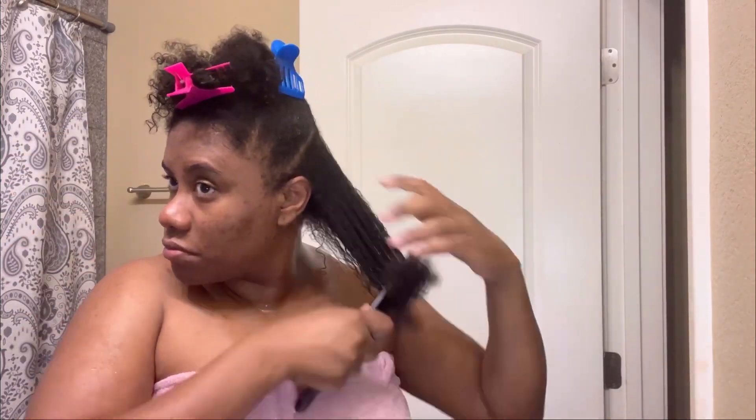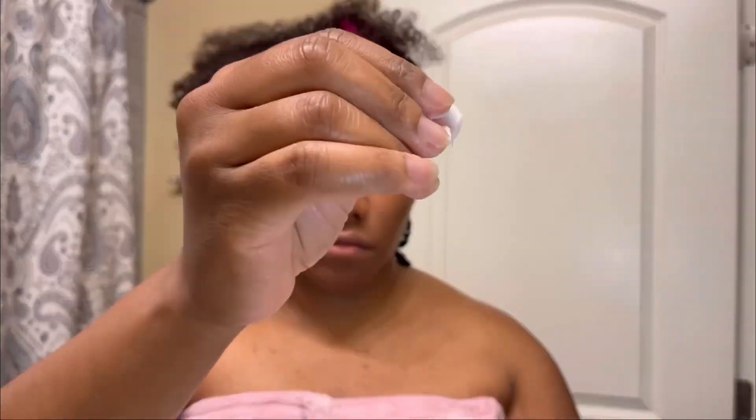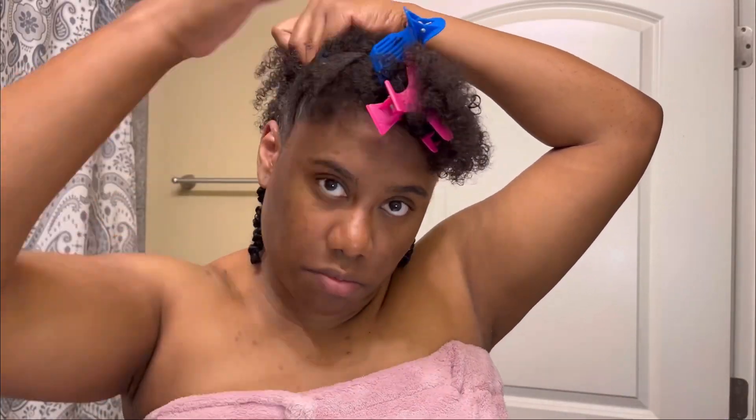Now putting in the leave-in conditioner — it was like a whipped, thin but moisturizing leave-in. Then I went in with the curl defining cream, which I'll show up close later. The curl defining cream was thick and it made the curls pop — very moisturizing. I'll show the leave-in and curl cream application so you can see. This brand is slept on, I'm telling you. I also used the edge control — I'm not a huge edge control person, but it slicked the hair down and did its job.